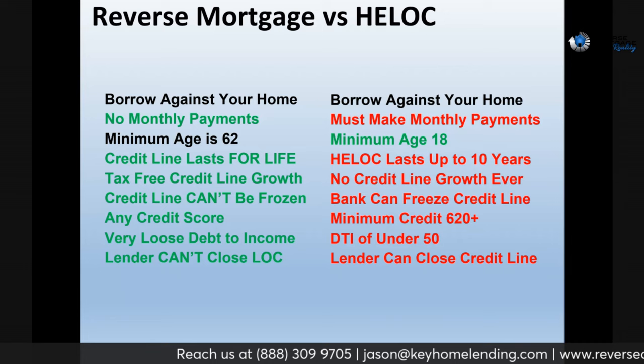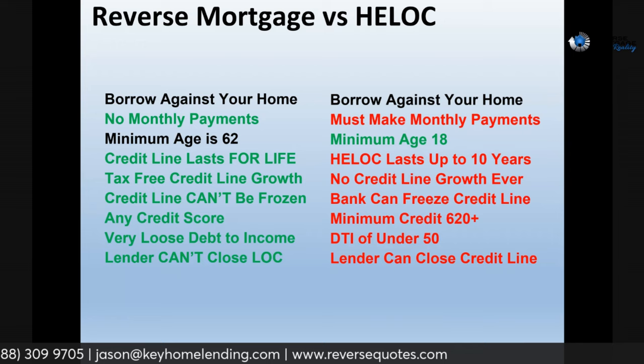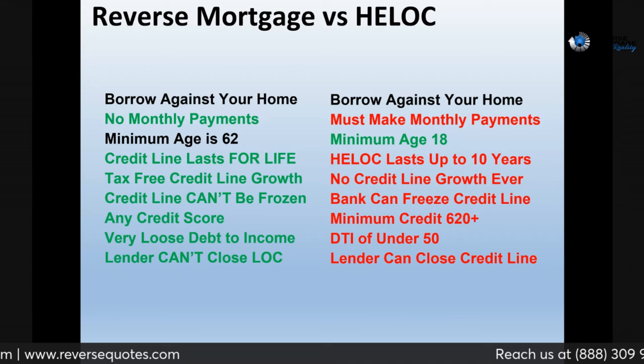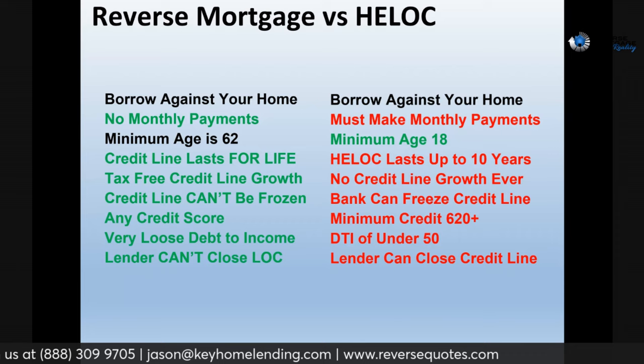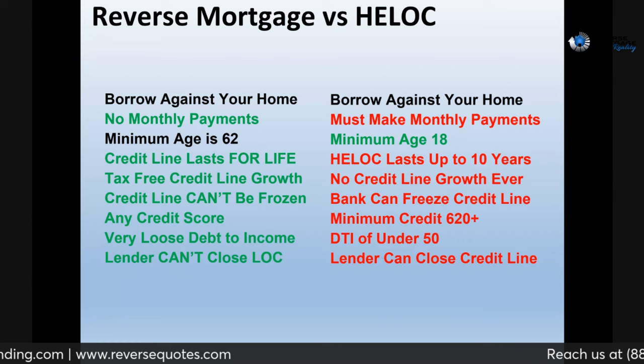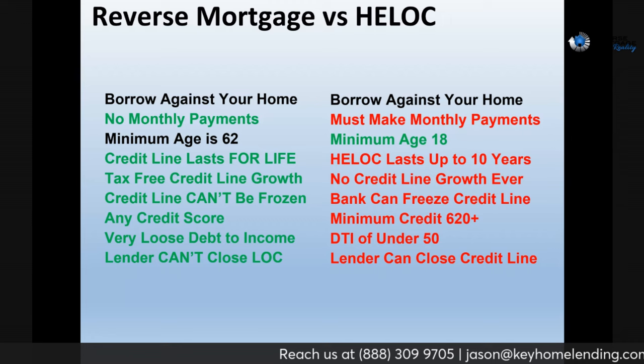Now let's compare the reverse mortgage line of credit versus a HELOC. Both involve borrowing money against your home — the green is good and the red is bad. With a HELOC, you have to make monthly payments as soon as you get the money. Rates are often variable, so if rates go up you're paying more. With the reverse, you're not required to make any monthly payments, although you can if you want.